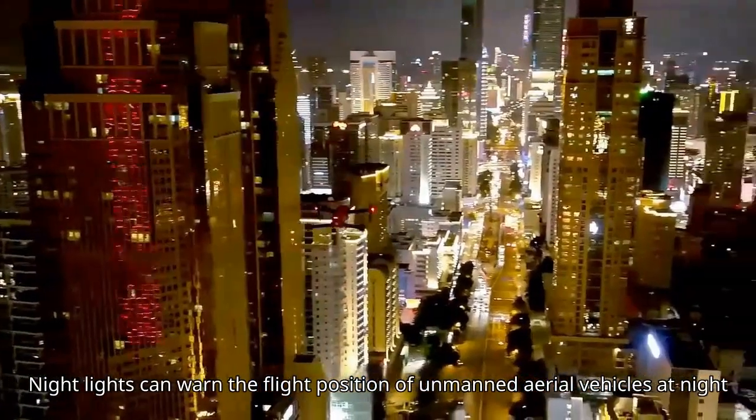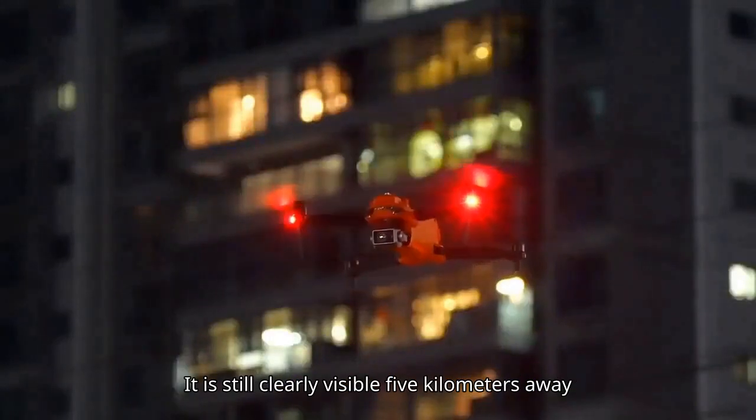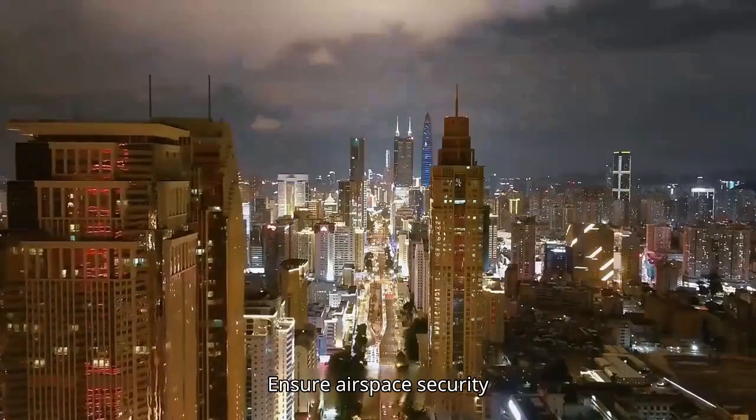Nightlights can warn of the flight position of unmanned aerial vehicles at night, remaining clearly visible 5 km away, ensuring airspace security.